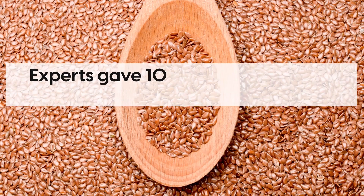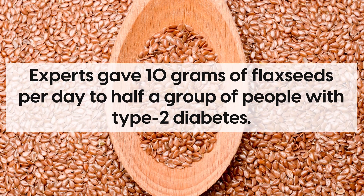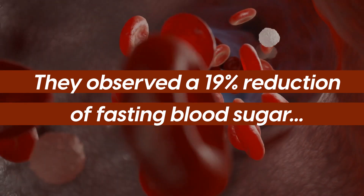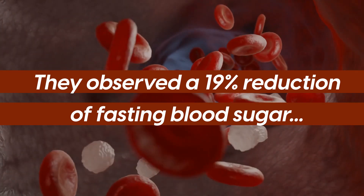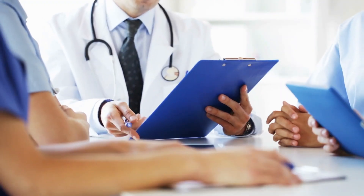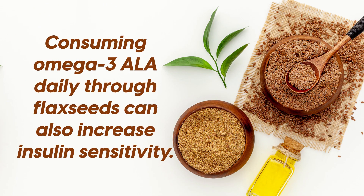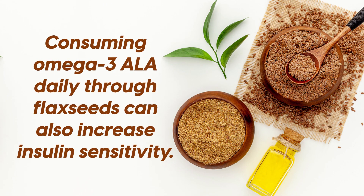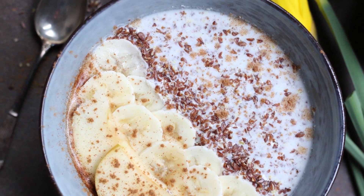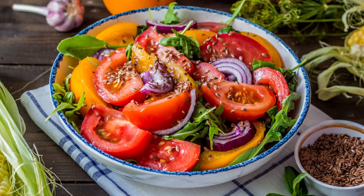In a clinical trial, experts gave 10 grams of flax seeds per day to half a group of people with type 2 diabetes. After 4 weeks, they observed a 19% reduction of fasting blood sugar, compared to the group who didn't consume any flax seeds. Another study found similar improvement, noting that consuming omega-3 ALA daily through flax seeds can also increase insulin sensitivity. In short, flax seed may help control your diabetes, so add it to your diet, whether as a salad topping or even an oil.